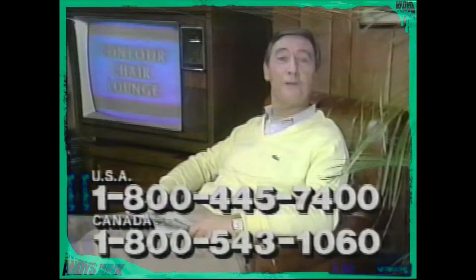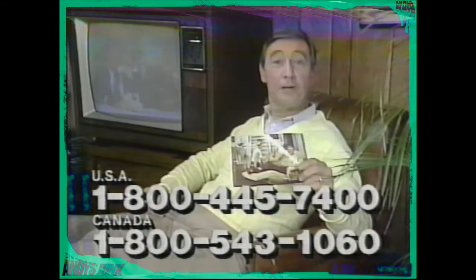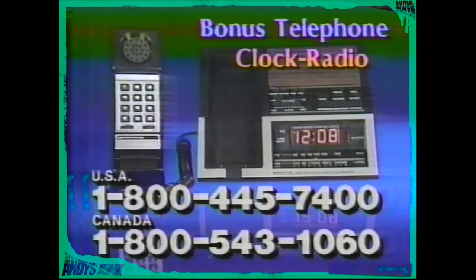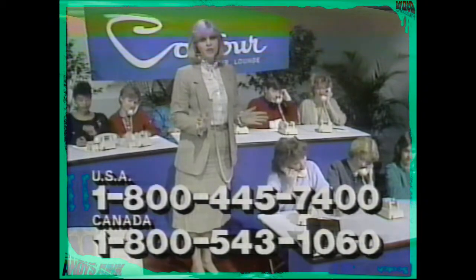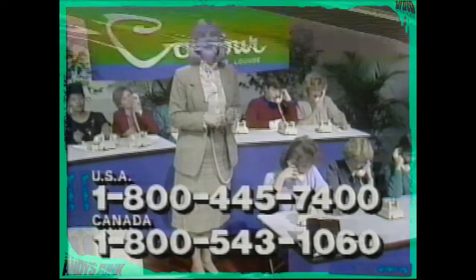This TV program is the Contour Chair Company's way of introducing you to their incredibly comfortable chair. You won't find a Contour Chair in any store because each one is made exclusively for each individual who buys one. By calling the toll-free number on your screen, you'll receive at no cost or obligation this Contour Chair color catalog and this valuable bonus certificate, redeemable for a fabulous telephone clock radio if you decide to purchase a Contour Chair lounge. There is absolutely no cost or obligation for calling, so dial the number on your screen and get free facts by mail.